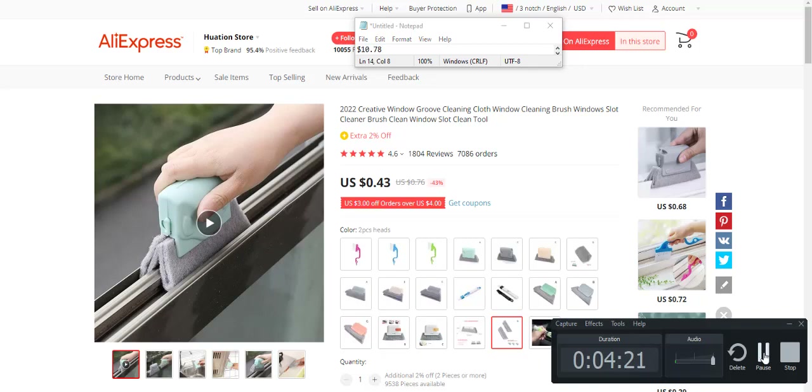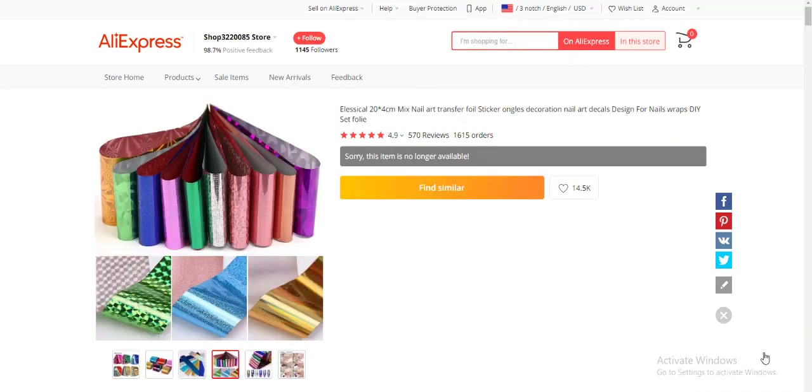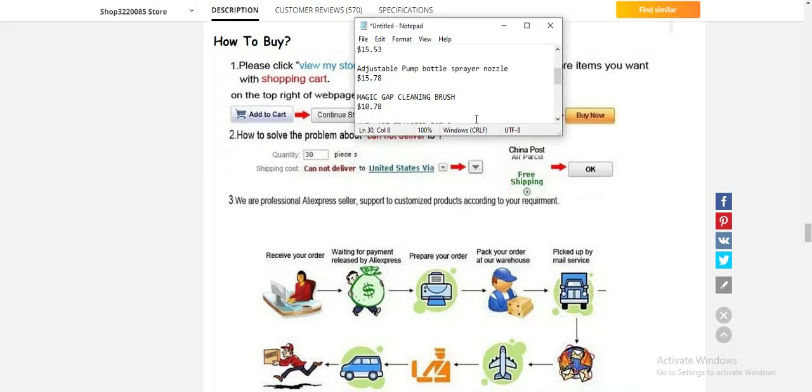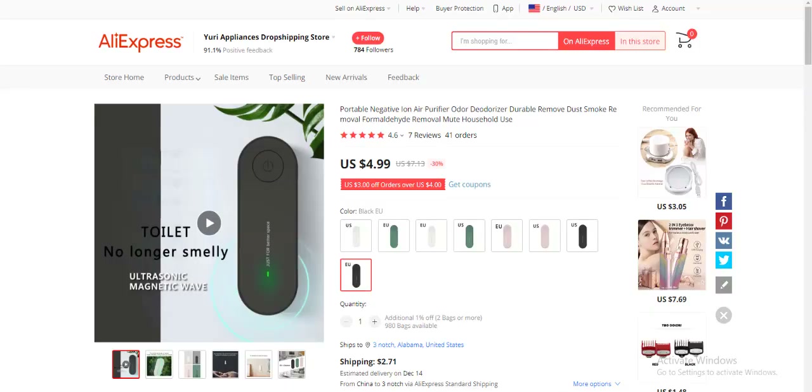The sixth product is a 40cm nail art transfer product, for people fixing their nails. It has 1,615 orders and strong reviews, though it was out of stock when I last checked. You can scroll down and find competitor suppliers to source from. The profit margin is $13.66, which makes sense.